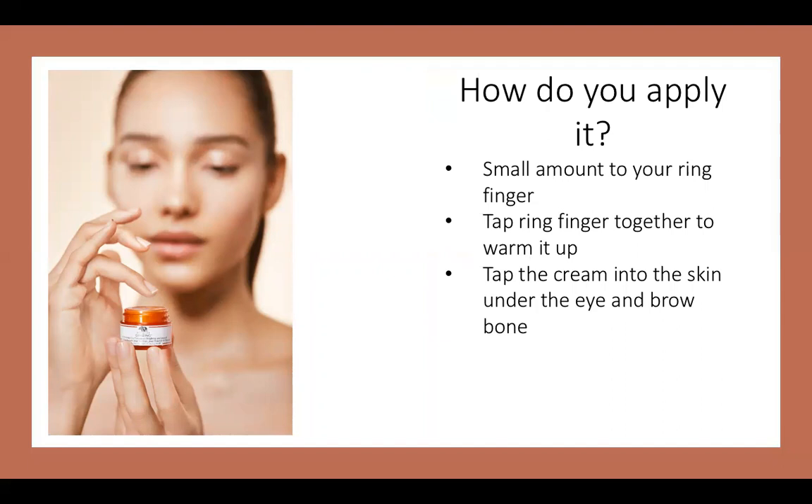I tend to start on the inner eye and then tap my way out — inner eye meaning closest to your nose, tapping out towards your ears, kind of up and around the eye, and then I tap it along my brow bone and on my eyelids. I emphasize that because a lot of people forget to apply eye cream to the above side of their eye — their eyelid and brow bone.